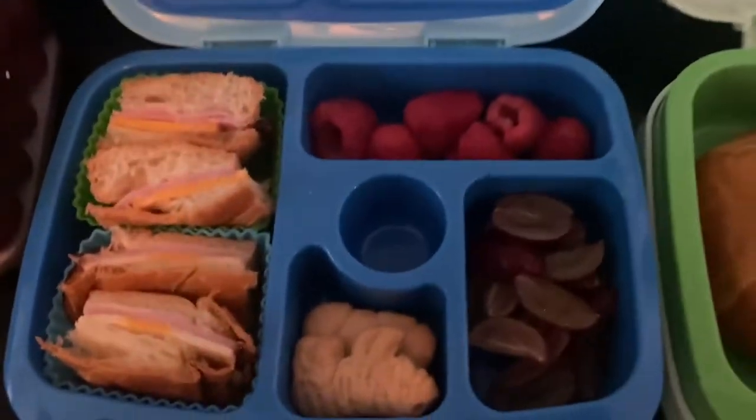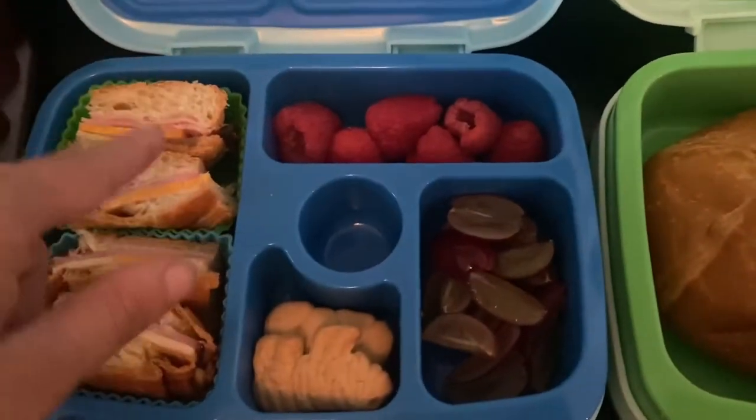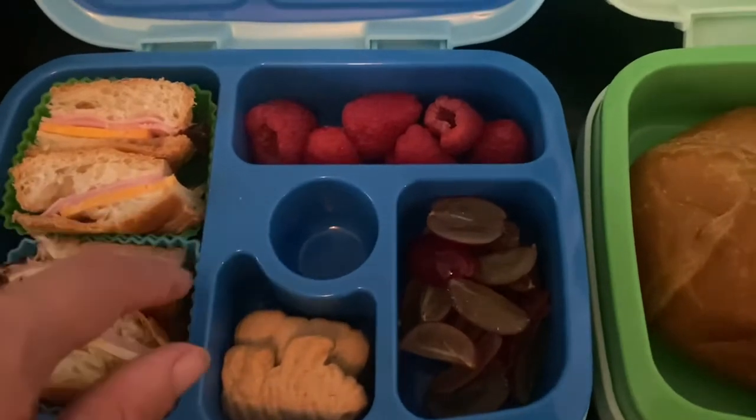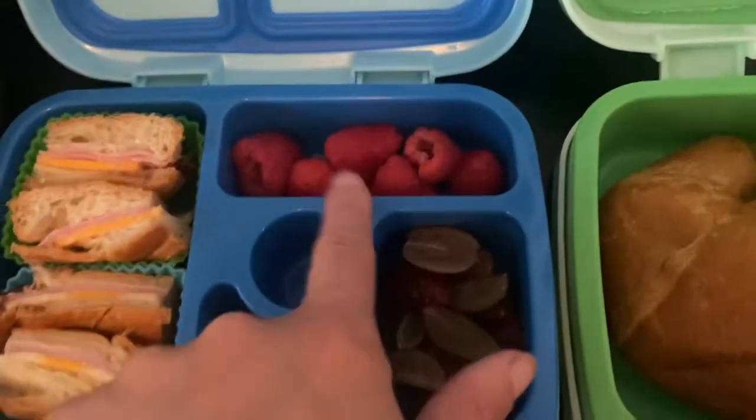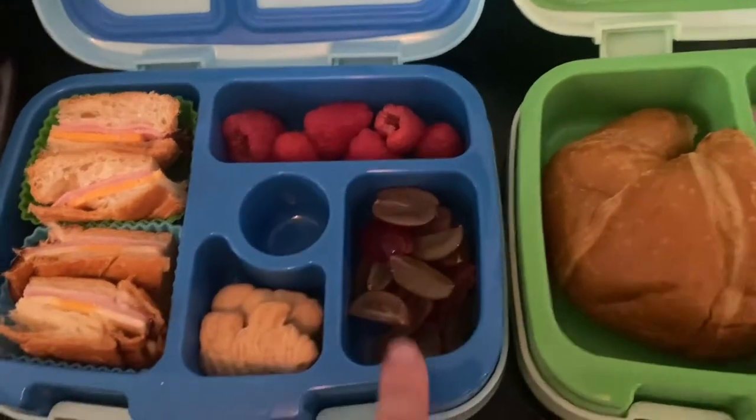Alright, so there is the one-year-old's lunch. He's got half a croissant, cut into little pieces — these cupcake liners just help keep it in place — animal crackers, raspberries, and grapes.